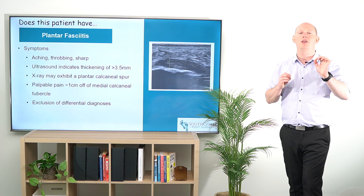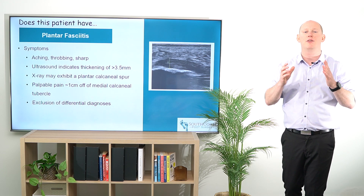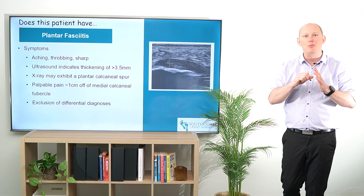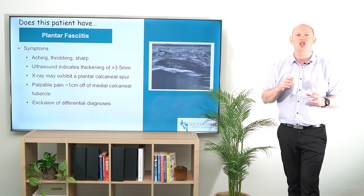When we're pushing around, we're going to find that palpable pain is about half to a full centimetre off of that medial tubercle of the calcaneus. When we're pushing there it's going to be very telltale, and I'm sure a lot of us have been able to see that in our patients.